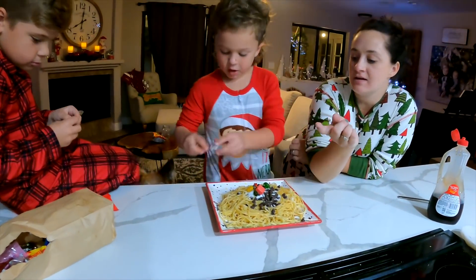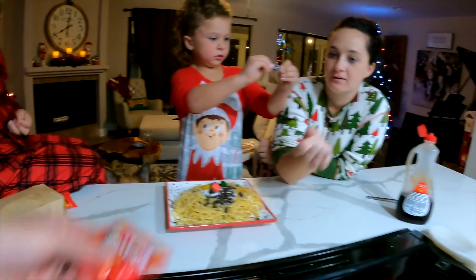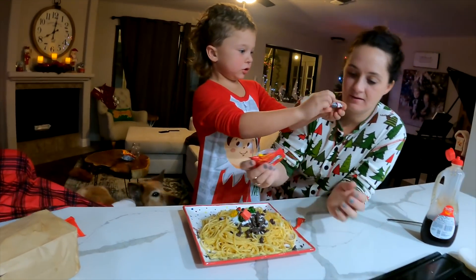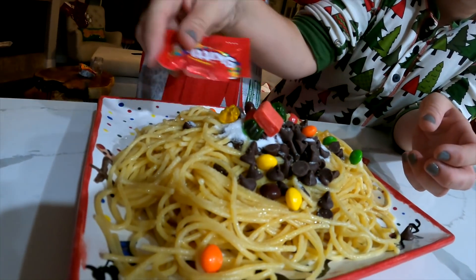Anything else? Skittles maybe? Yeah! He doesn't want some Skittles. Here we go. I feel like the dogs are going to eat this today. We're going to keep it out of the dog's reach.